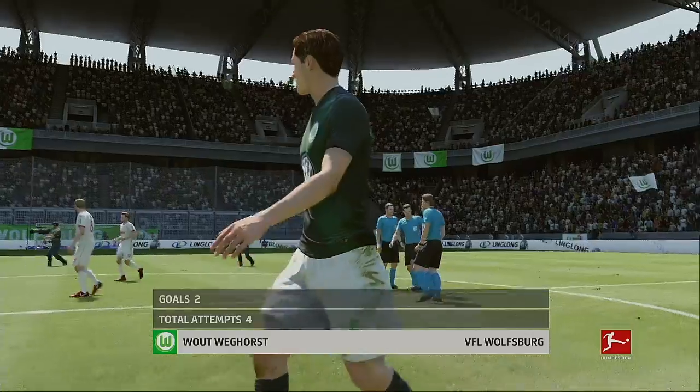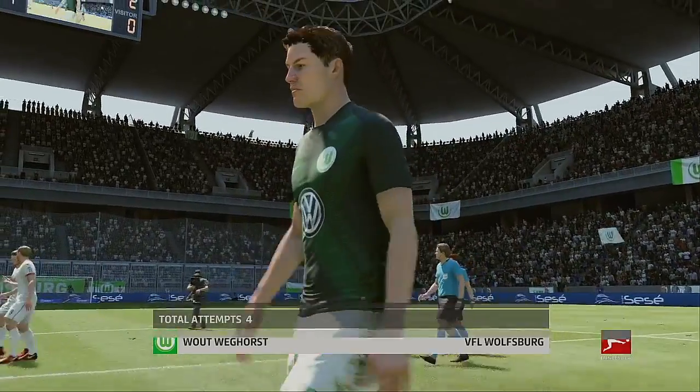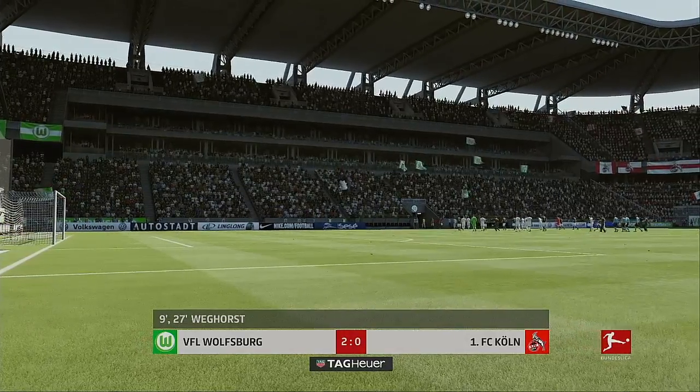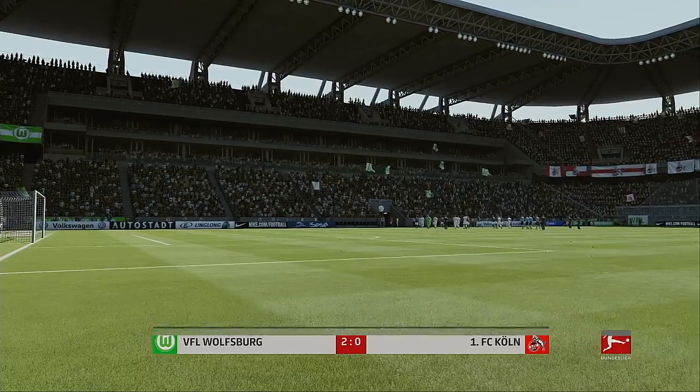Not often do you see one man have one half like he's had. Oh, it was a top performance in that first half — a couple of goals and everything he tried came off. He scared that defense to death and he'd just be hoping to do the same in the second half.